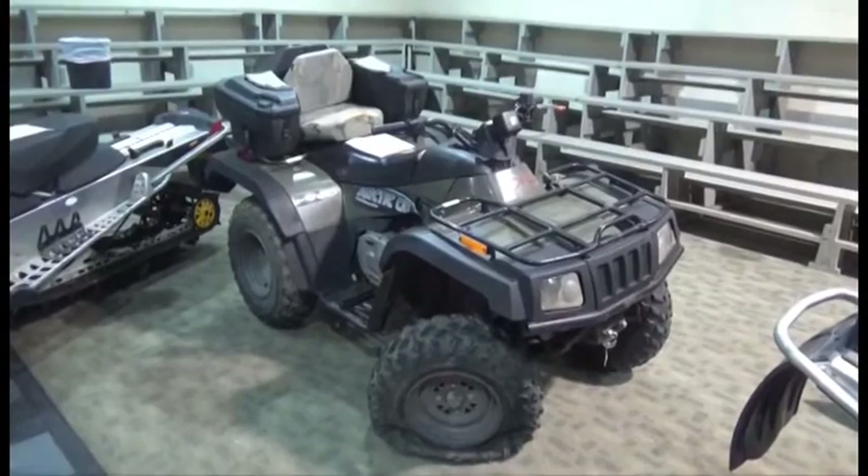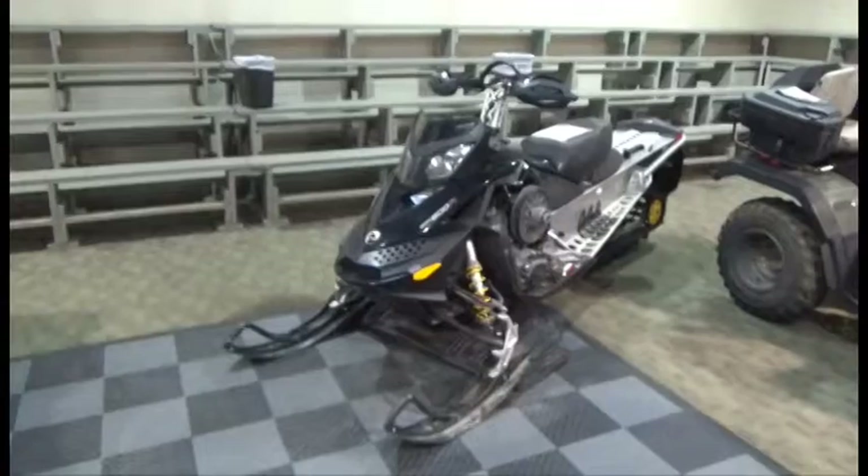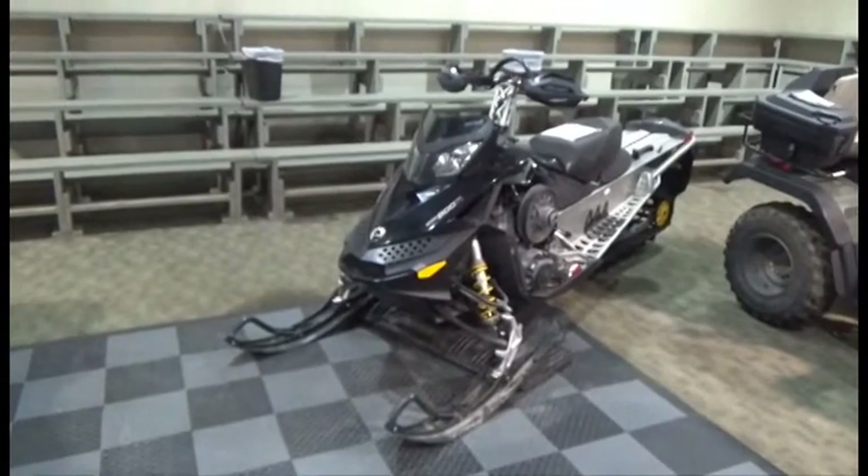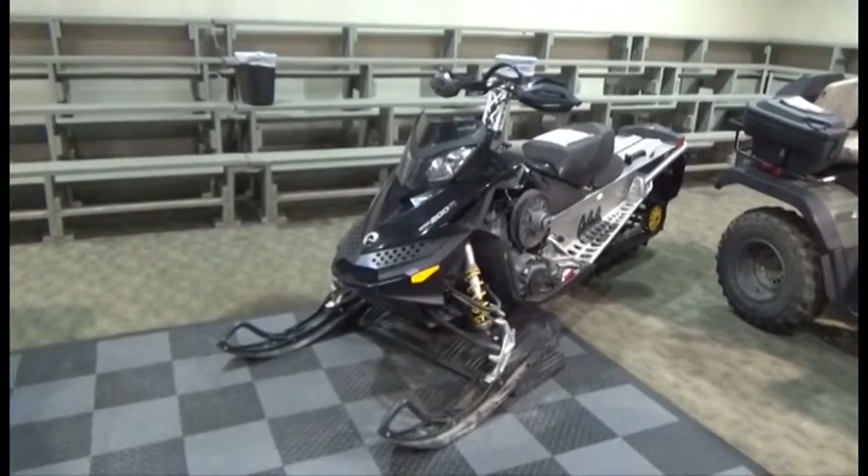Lot number 104 is the 02 Arctic Cat Quad, 376cc, Auto, Winch, it's active. Lot number 193 is the 09 Ski-Doo Summit XP, 800cc, 146-inch Track, Heated Grips, it's active.